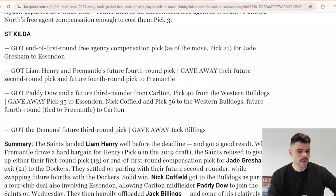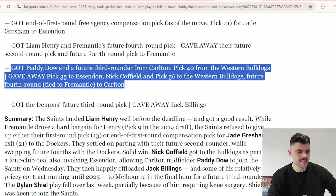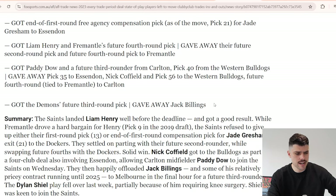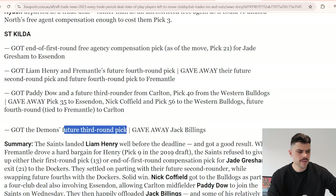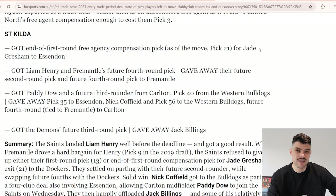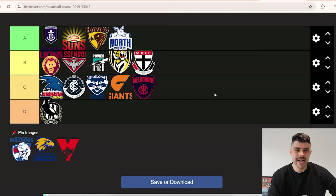St Kilda got pick 21 for Jay Gresham - reasonable value. They got Liam Henry by holding firm and only giving a future second round pick. Fremantle are pretty hard to trade with respectfully, so that's a good deal. Paddy Dow and Caulfield switched spots, and they got Jack Billings in for a future third round pick, cleaning up their list. Losing Gresham hurts a little but they got Henry who's a worthwhile talent. I'll give St Kilda a B.